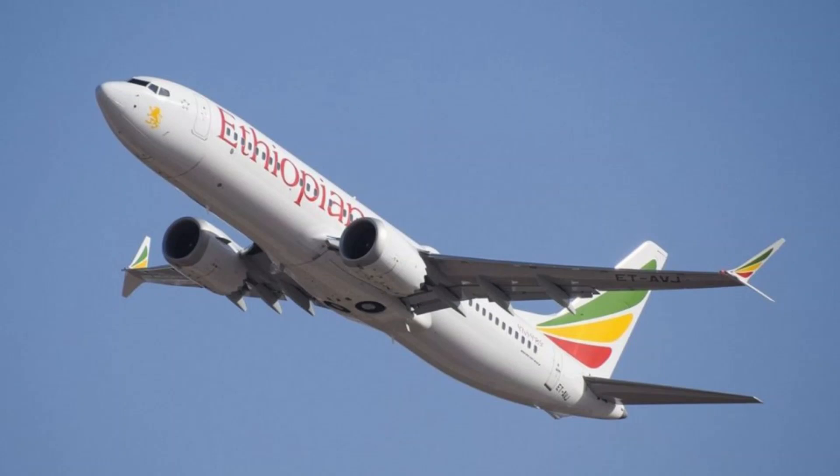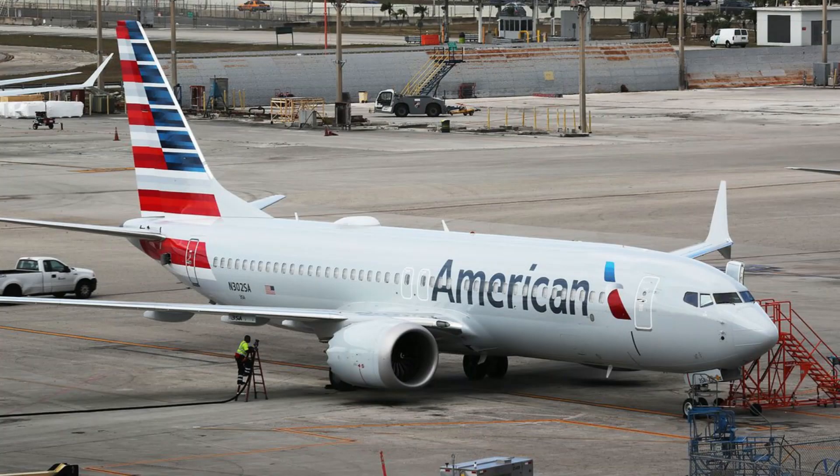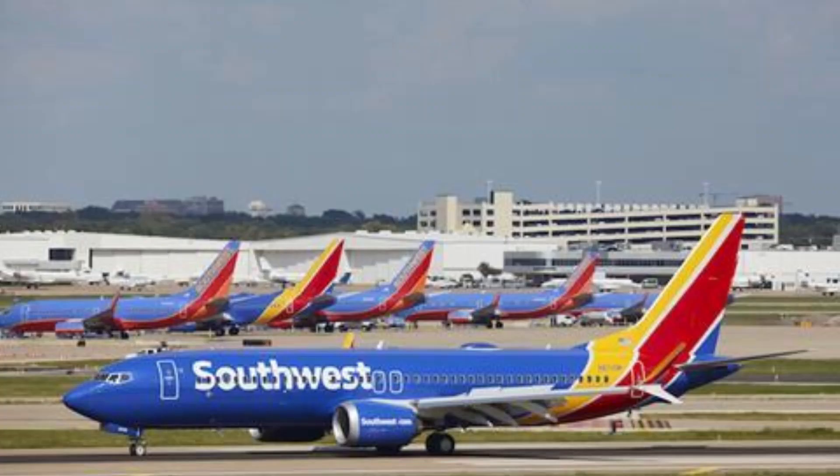Last week, foreign object debris — FOD — were discovered inside the Boeing 737 MAX fuel tanks. Some reports indicate that those inspections will be expanded for a better search.